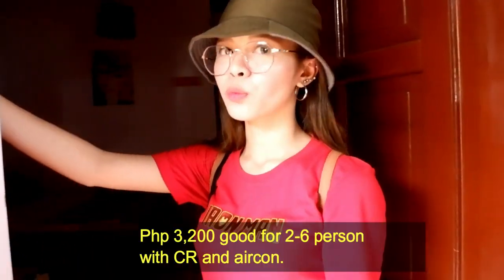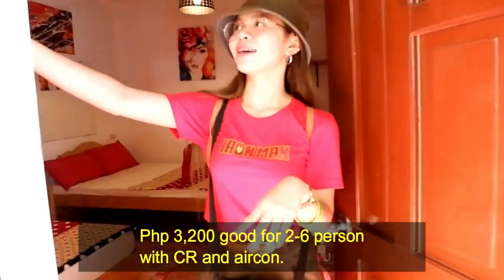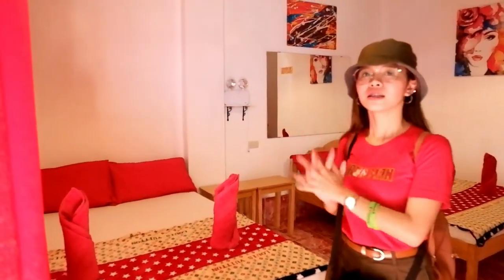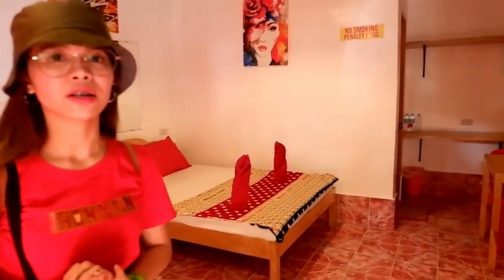This room is good for 3, worth 3,200. This is 3,200 with aircon and CR - so this is the secret paradise ng room nila. Punta tayo sa ibang room nila, titingnan natin kung ano pa yung other offer nila dito sa resort nila.